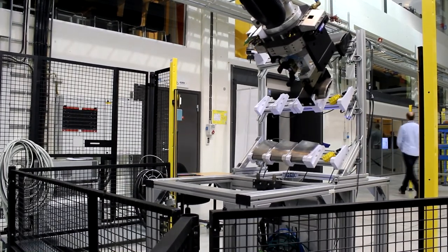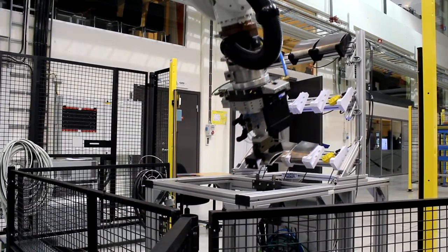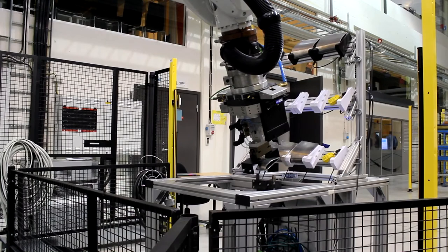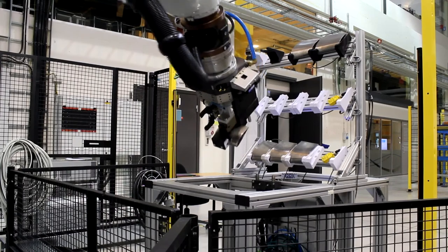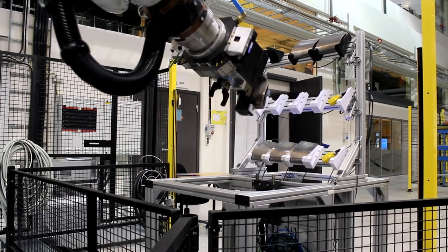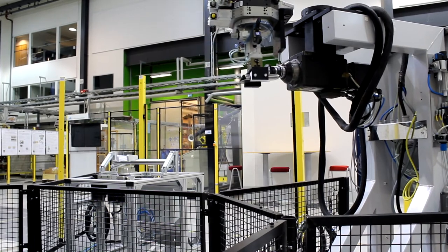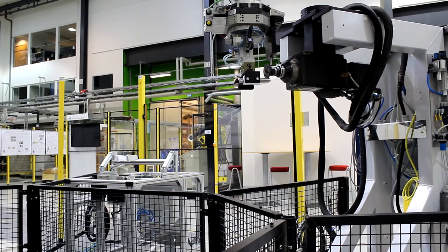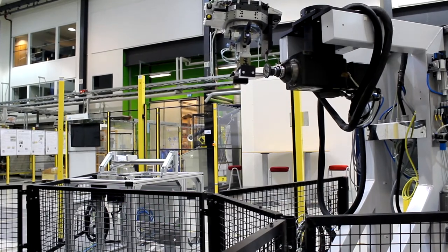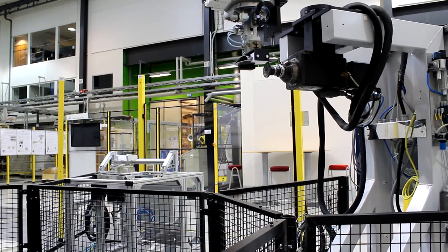One of the modules we're developing in this cell is a brushing process, which is pre-processing before welding — removing a lot of the oxides that can form on the surface. The process works by the robot picking up a tool and inserting it into the spindle engine. It then picks up a component, and the robot and the spindle work together to remove all the oxides.